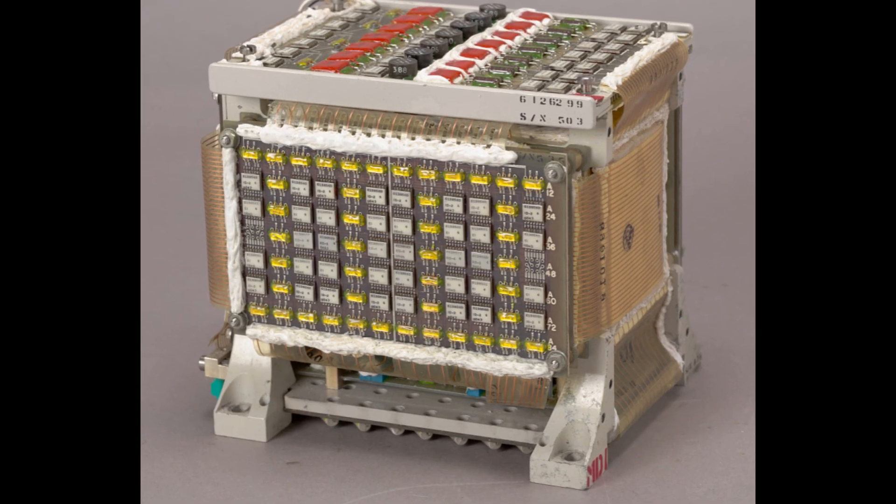If you're a professional in this field, you know that this wasn't an ordinary computer. The AGC wasn't built in a clean room by robots. It was a marvel of human ingenuity, designed to fail safe and built to be fault-tolerant in ways we're only just now rediscovering.